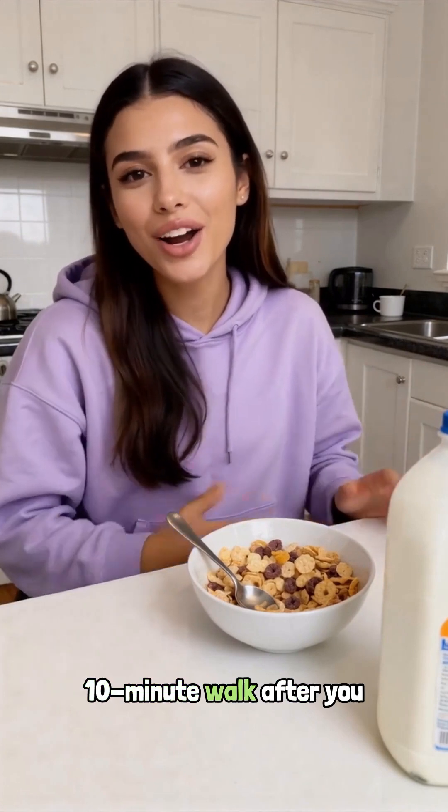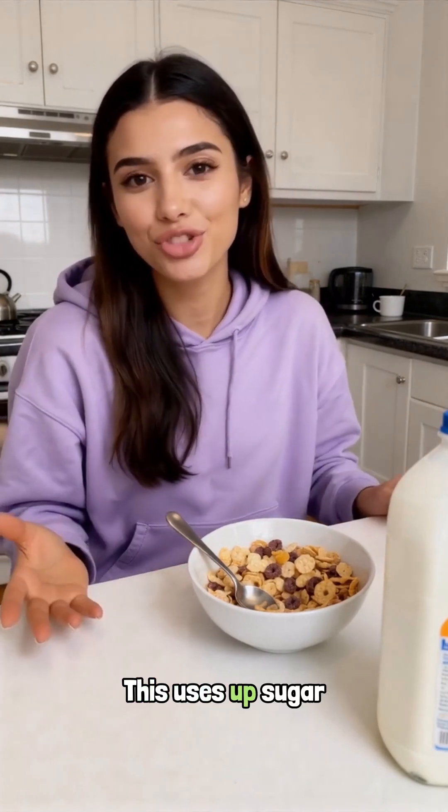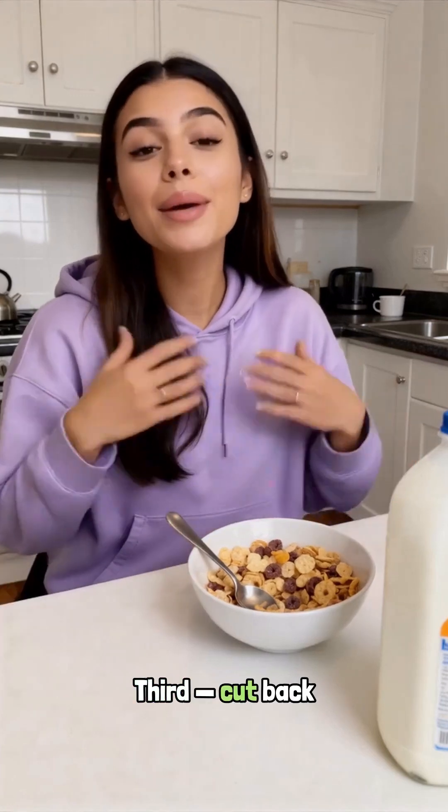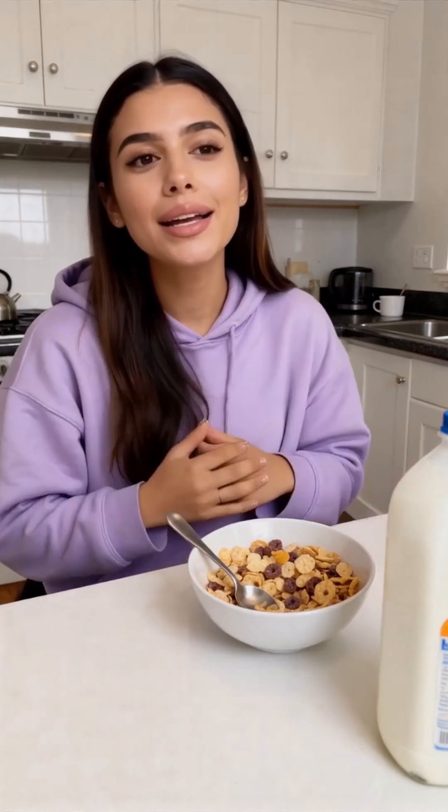Second, take a 10-minute walk after you eat. This uses up sugar immediately and reduces the heart rate jump. Third, cut back on sugary drinks with meals — they hit your bloodstream extremely fast.